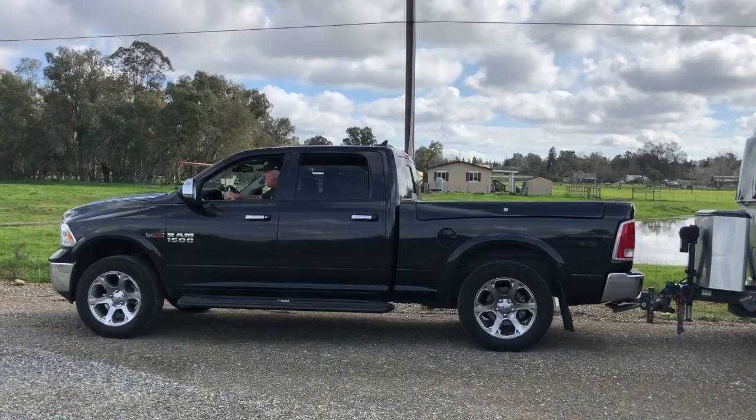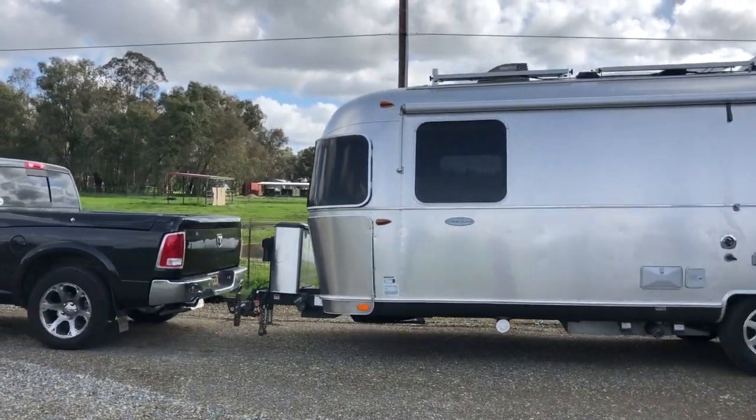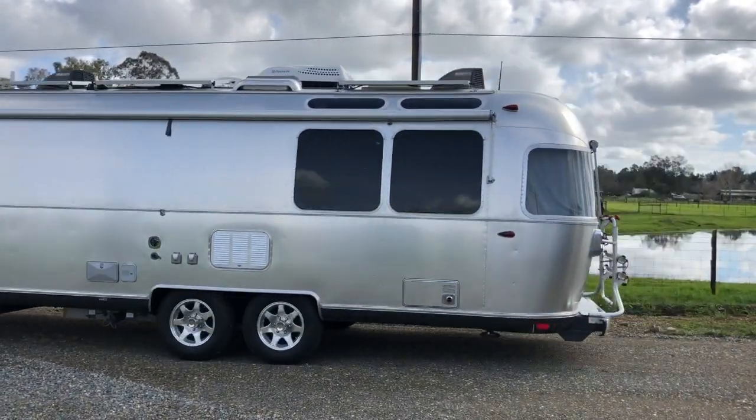So he took care of a bunch of stuff on the Airstream and we brought her back home.